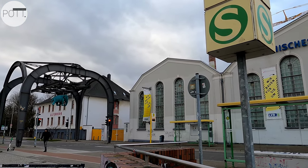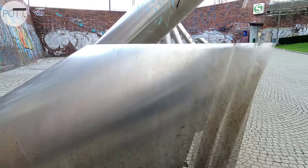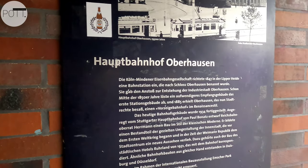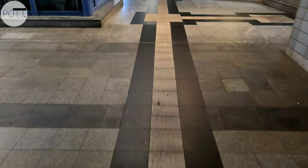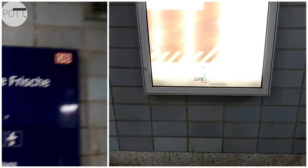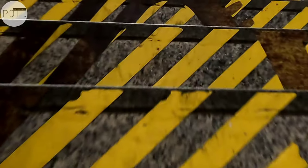Seit 1998 ziert die 10 Meter hohe und 32 Tonnen schwere Stahlkonstruktion von 1900 den Eingang des LVR Industriemuseums auf dem Gelände der ehemaligen Zinkfabrik Altenberg. Der Oberhausener Hauptbahnhof von 1847 ist ein Durchgangsbahnhof mit 10 Gleisen und beherbergt auf dem Gleis 4 und 5 einen Museumsbahnsteig.